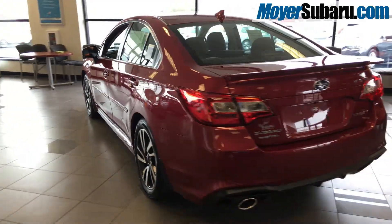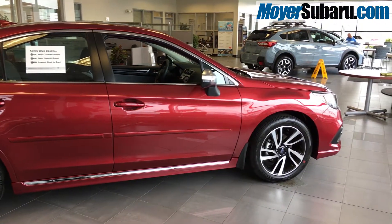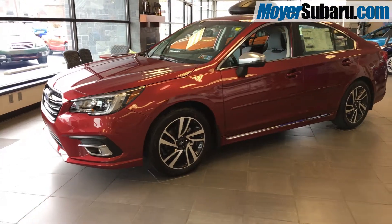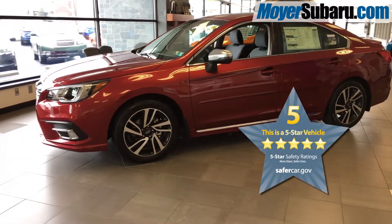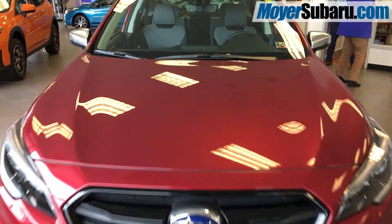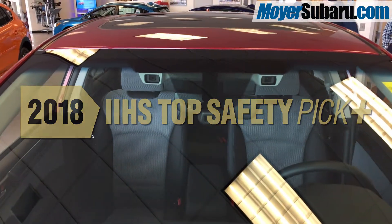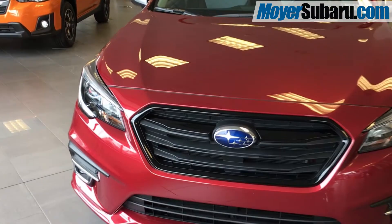We have this brand new 2018 Subaru Legacy Sport in Venetian Red in our showroom at Steve Moyer Subaru. The Legacy Sport has symmetrical all-wheel drive, a 5-star overall safety rating, a backup camera with reverse automatic braking, and when equipped with the EyeSight driver assist cameras, earns the IIHS top safety pick plus.